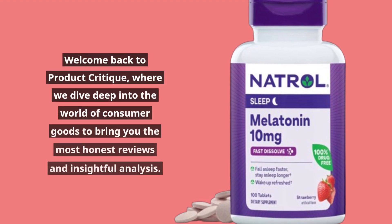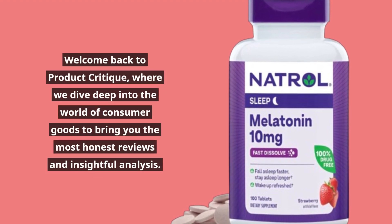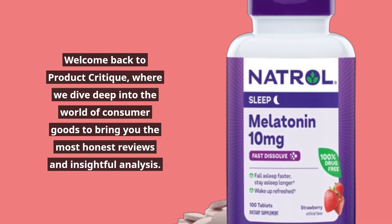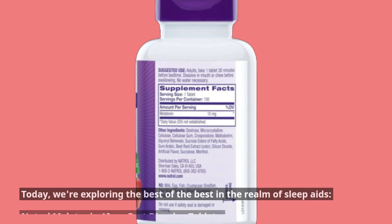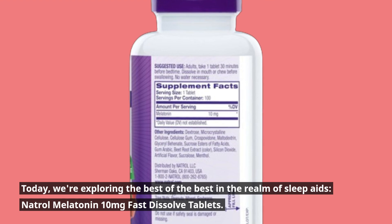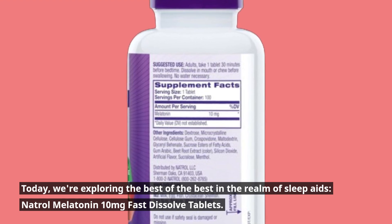Welcome back to Product Critique, where we dive deep into the world of consumer goods to bring you the most honest reviews and insightful analysis. Today, we're exploring the best of the best in the realm of sleep aids: Natrol Melatonin 10mg Fast Dissolved Tablets.